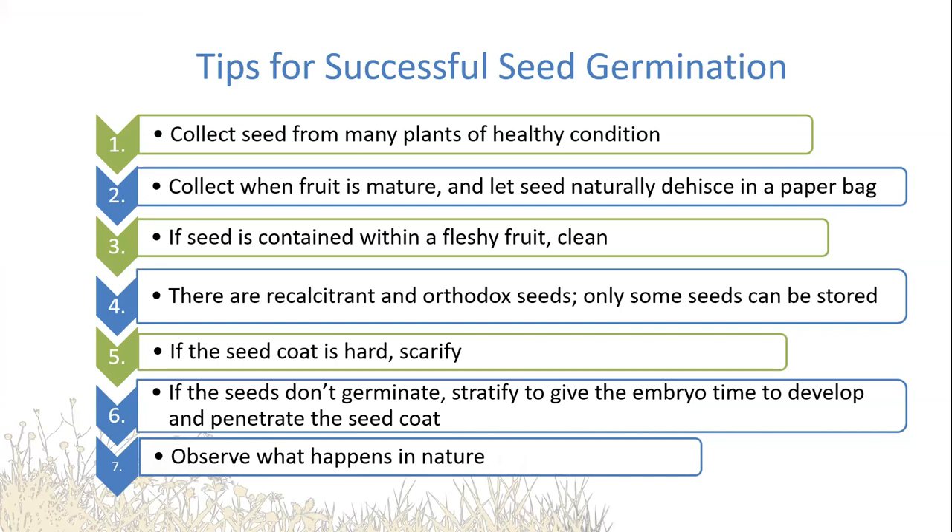Someone asked what some tips would be for successful seed germination. First, we have to start from healthy stock plants, and we have to collect the fruit when the time is right. If the fruit is fleshy, you want to wash that off because it contains sugars. Some seeds are what we call orthodox and they can be stored for a long period of time; other seeds are recalcitrant and they can't be stored for long — a lot of that can be found in the literature. And the last tip is just to observe what happens in nature: what season do we see it begin to germinate, under what conditions, and we can try to mimic that in the lab.